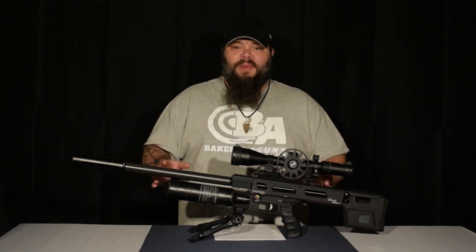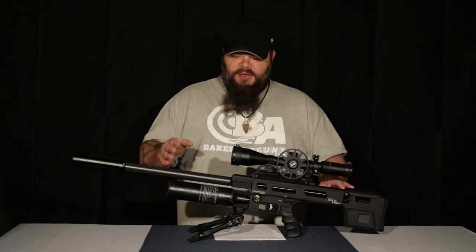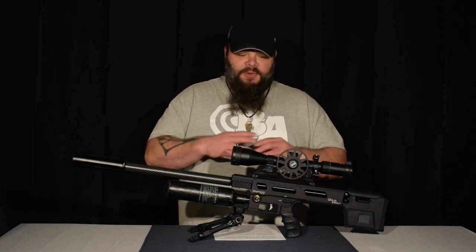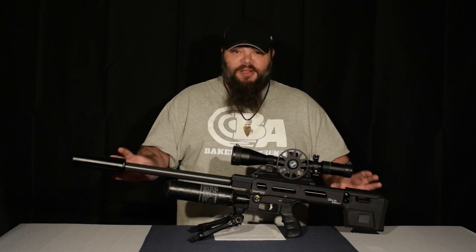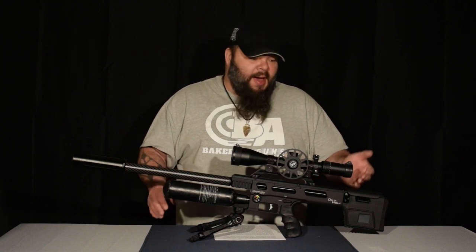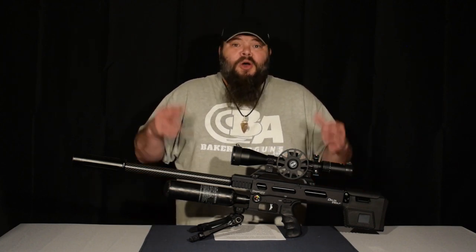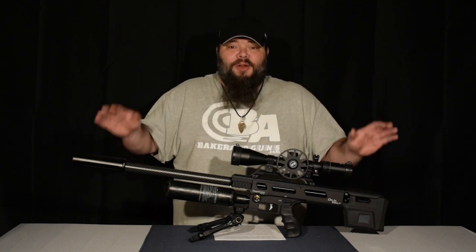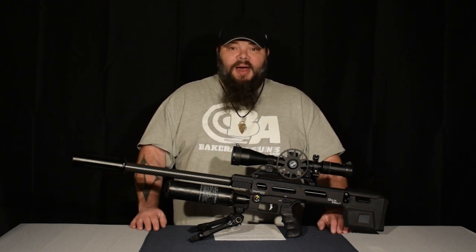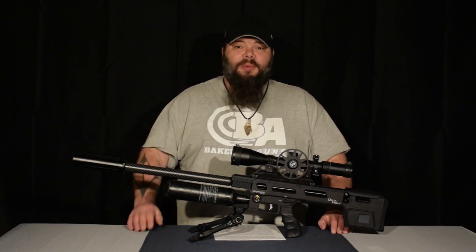Please keep in mind this video is an introduction to the Delta Wolf — this is a part one. I'm going to go over the basic features of the gun, but we will dig more specifically into the gun, how to navigate the menu, how to adjust the parameters, what those parameters mean in simple language. Part two, if not three, will be coming in the future.